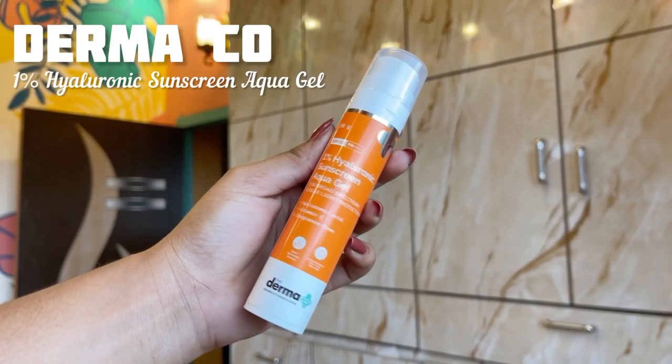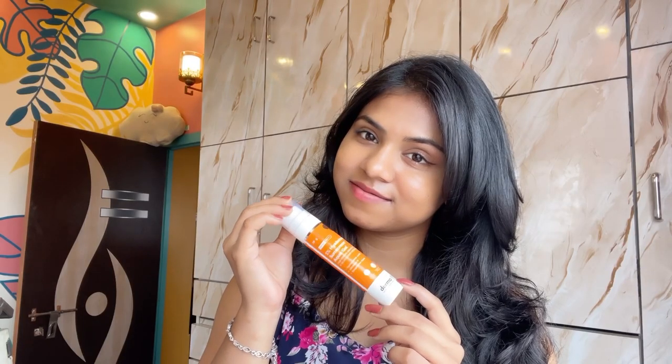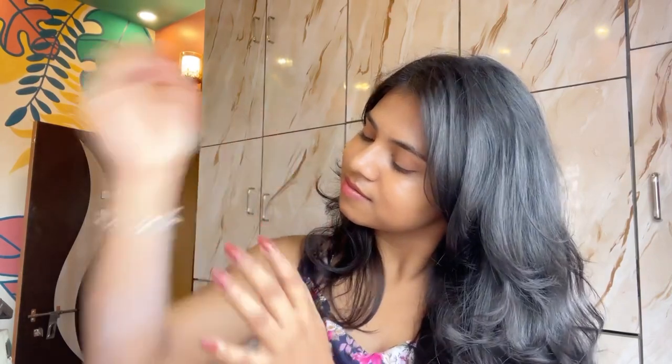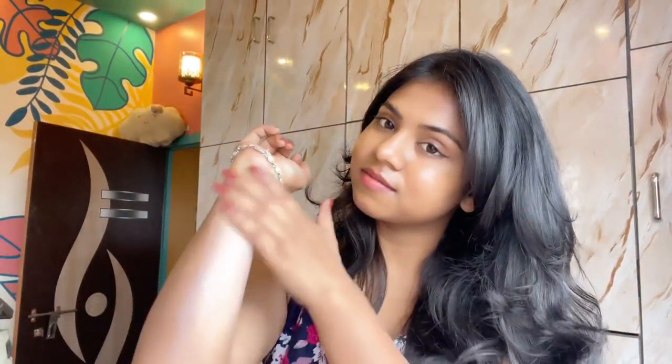Next we have the Dermacose 1% Hyaluronic Sunscreen Aqua Gel. It has SPF 50 with PA++++ rating, which is broad spectrum protection against harmful UVA and UVB rays. It contains 1% hyaluronic acid and vitamin E which hydrates and moisturizes the skin. It's also fragrance free and non-greasy. The price is Rs. 499 for 50 grams, which is reasonable because it's giving broad spectrum protection.